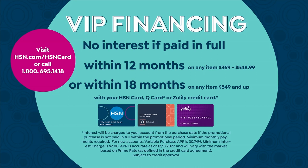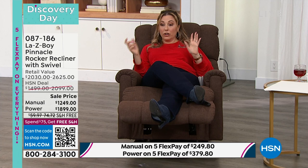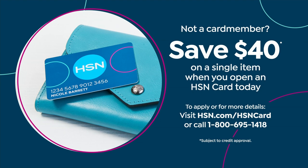You also get a year and a half to pay it off. The manual is $69 a month; the power is about $105 a month for 18 months — no interest, no fee — on the HSN card. We also take our sister network QVC's Q card and Zulily's card. The HSN card has no annual fee, and if you apply now we'll give you a $40 coupon — one of the biggest coupons we ever do — which you can use toward your brand new Lazy Boy Pinnacle.